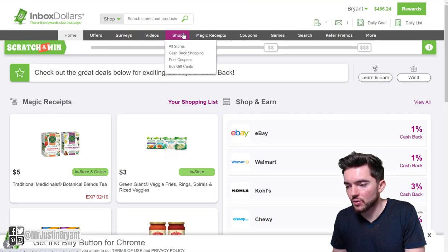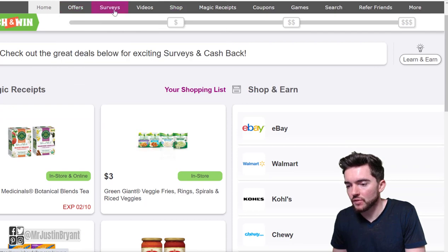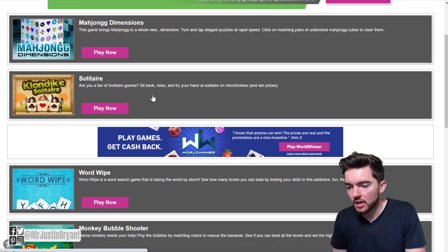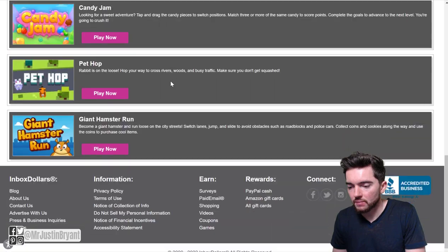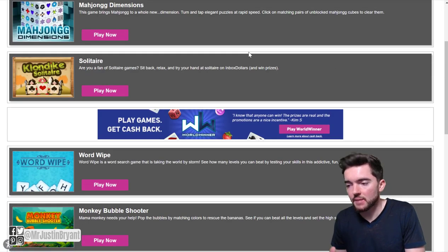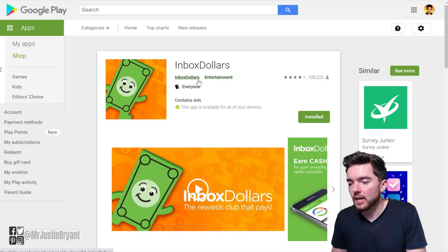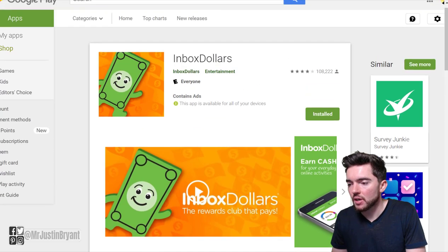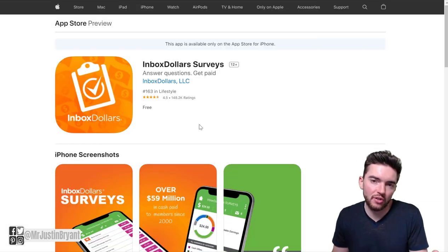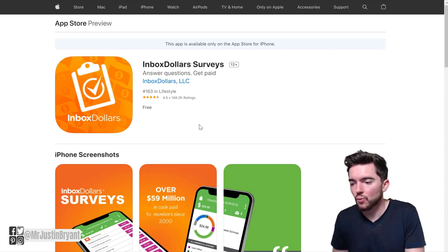You can see all the different categories at the top — lots of different offers, surveys, videos, and games. Solitaire is a pretty popular game on there, of course. You can get paid to play games as well as do many other things, using either the website or the app. They have the full version of the app available for Android with about 4 out of 5 stars, but the App Store version is surveys only, so if you want to play games you'll need the Android version or the website.